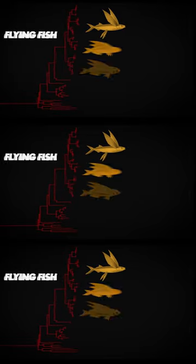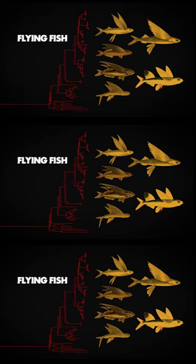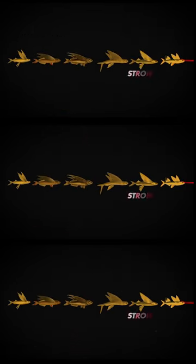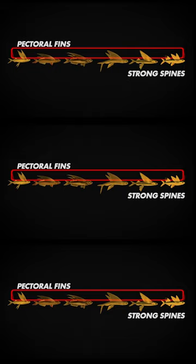Flying fish have been around since before dinosaurs roamed the Earth. Today, there are about 60 species. They're not closely related to the earliest flying fish, but share their two most important features: strong spines to keep them rigid while gliding, and modified pectoral fins that act as wings.